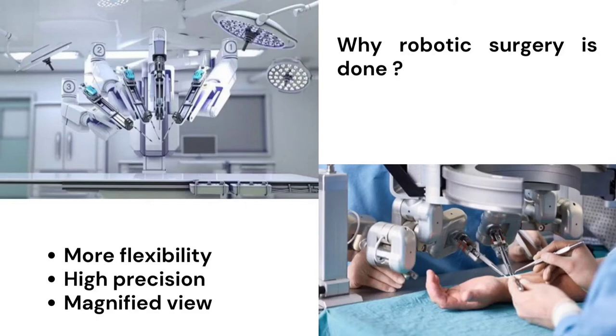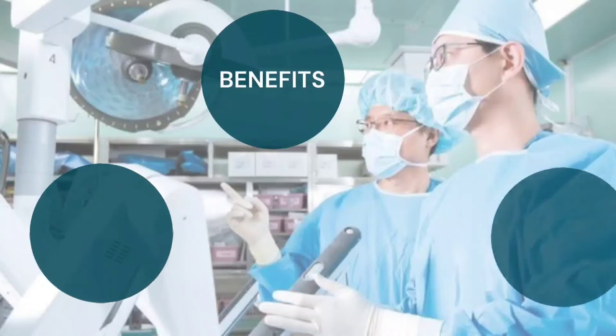Robotic Surgery provides more flexibility and helps the surgeon to perform smaller incisions in the operating area. While performing complex surgeries, it is impossible for the surgeon to make tiny cuts in the operating part. So to enhance a clear view of the operating region, a Robotic Surgical System is used. This allows the surgeon to perform the operation more precisely. Therefore, Robotic Surgery is more flexible, it has high precision and a magnified view.